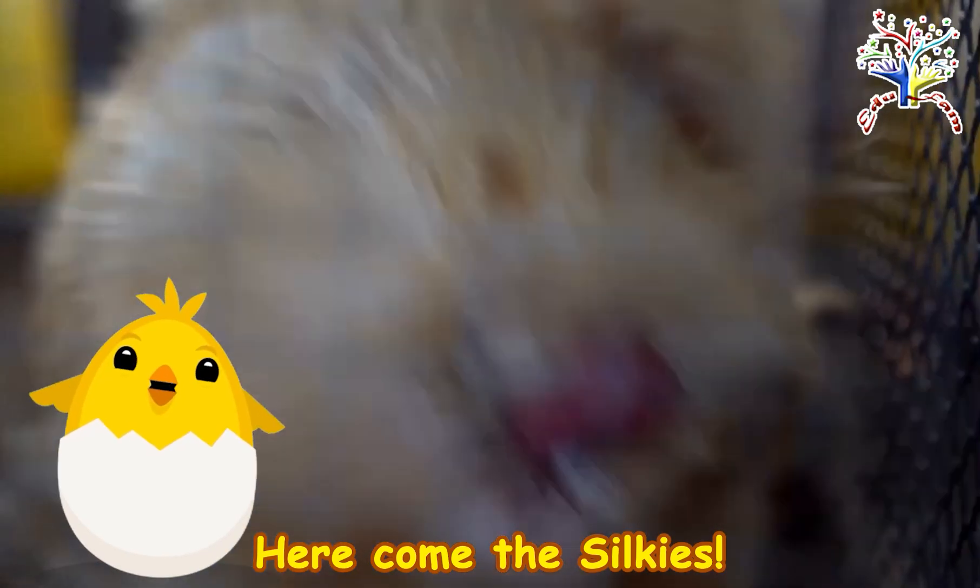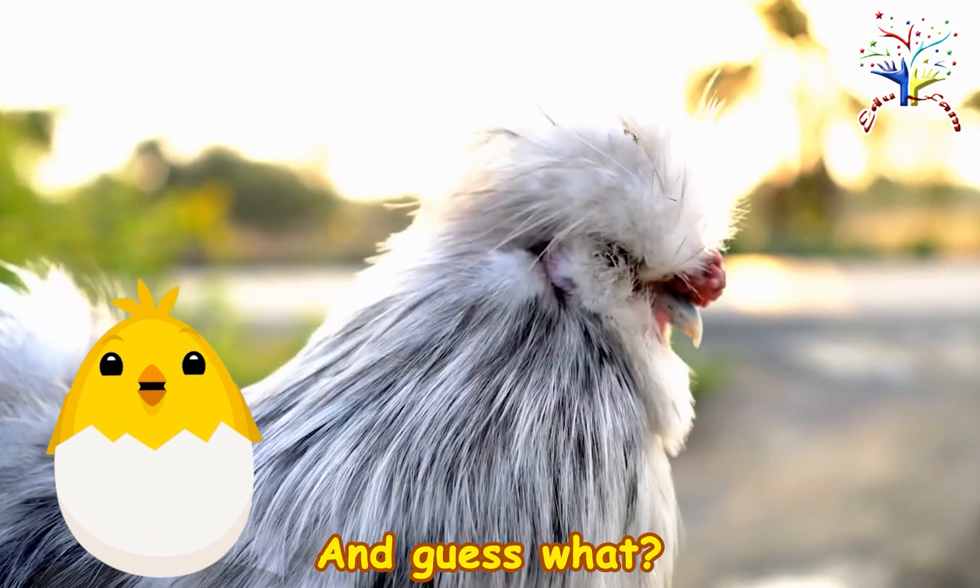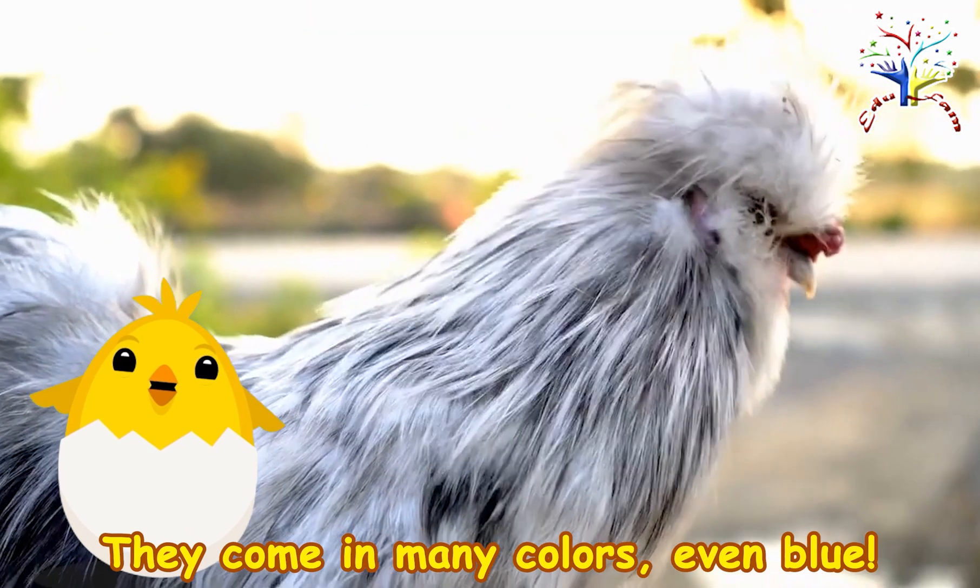Here come the silkies. They're fluffy and soft, with feathers that feel like silk. And guess what? They come in many colors, even blue.